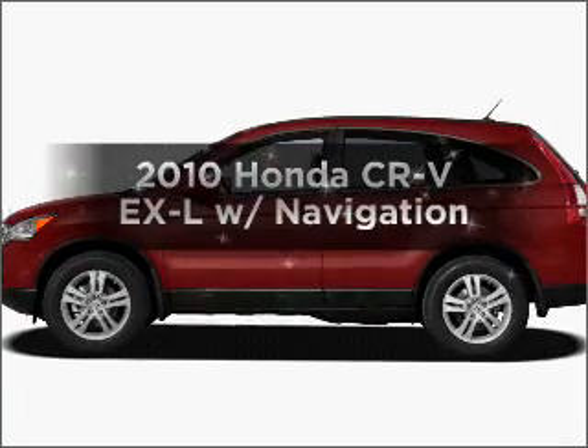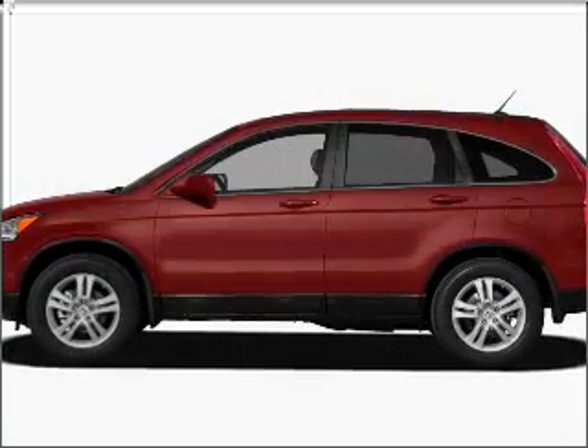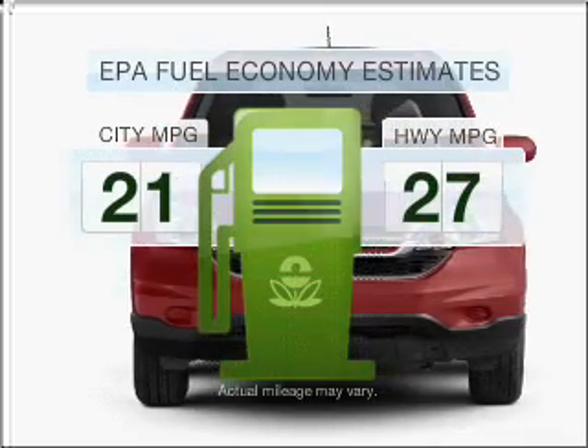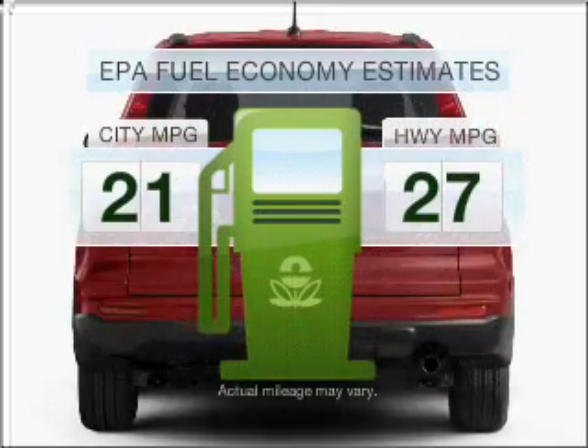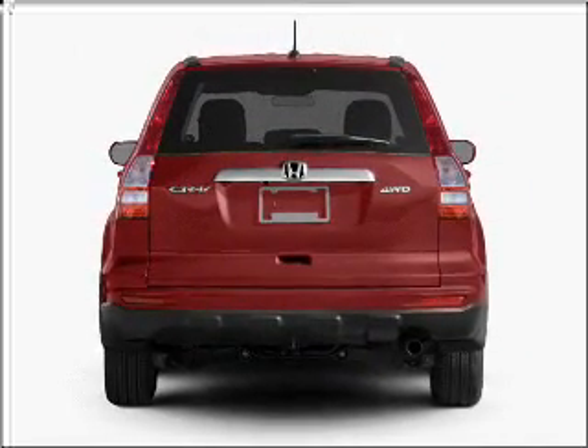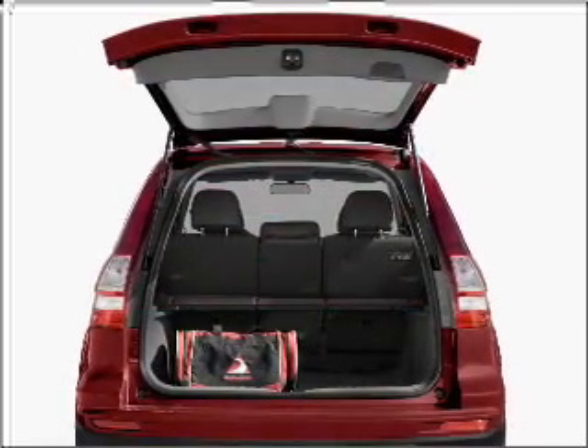Presenting the 2010 Honda CR-V. If you're looking for a first-rate auto, this one could be yours today. In the city or on the highway, you'll spend less time at the pump with this fuel-efficient vehicle. With an efficient four-cylinder engine that responds smoothly to its five-speed automatic transmission,